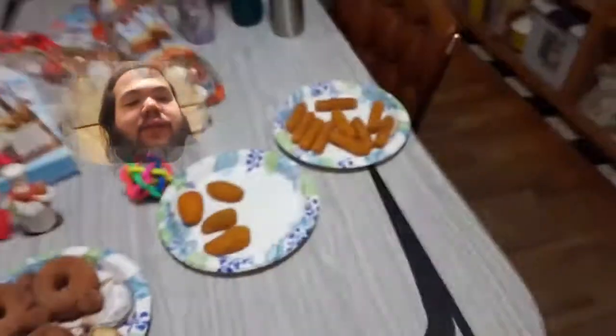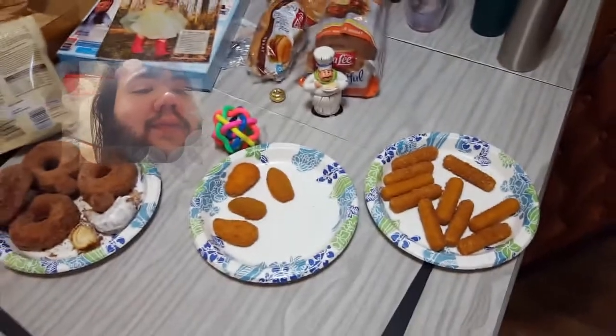And the jalapeño poppers are on the table. Poppers on the table. And, of course, our donuts. That's probably going to do us for today. So yeah — stay random.